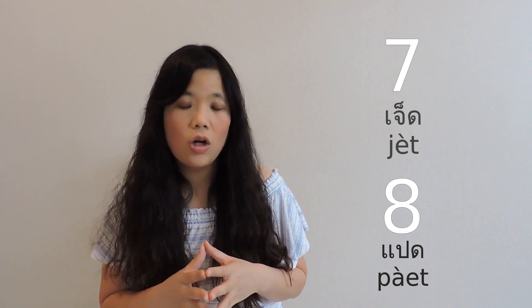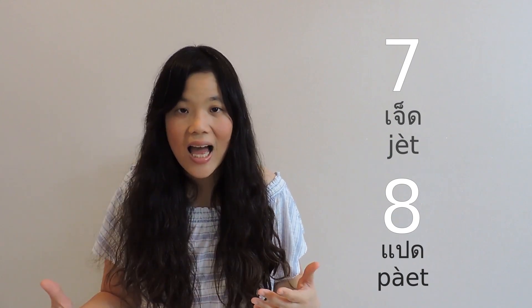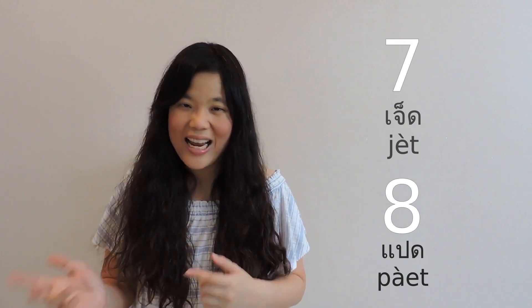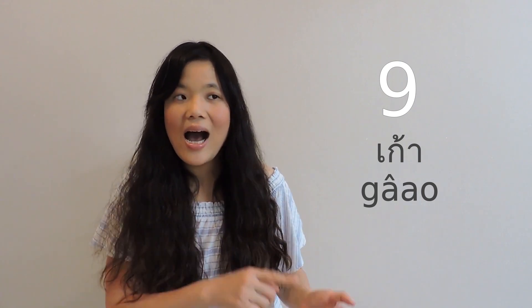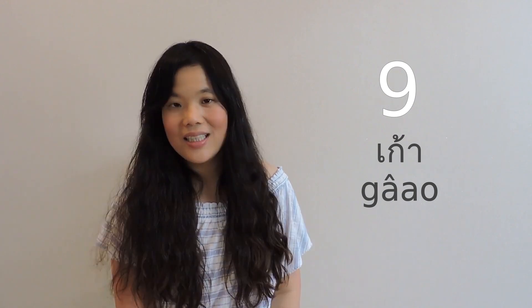For eight, make sure you pronounce the vowel long enough — it is spelled with a long vowel, 'paet', not short. The initial consonants are clearly different: for seven it's D, and for eight it's B. The vowels are also different: for seven it's an E sound — 'jet' — and for eight it's an A sound — 'paet'. Nine is the only other number spelled with a falling tone besides five. To say nine, we say 'gao' with a long vowel.